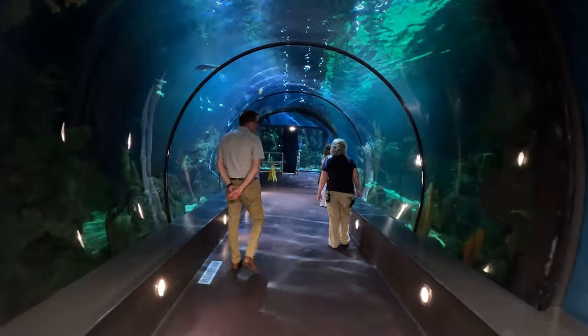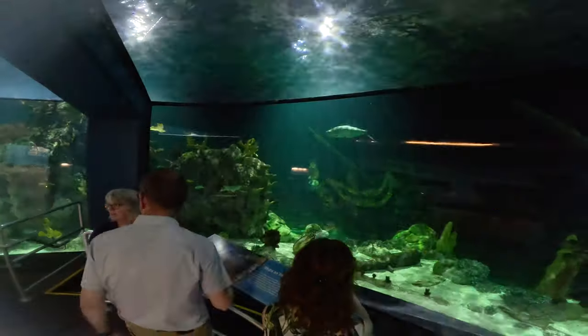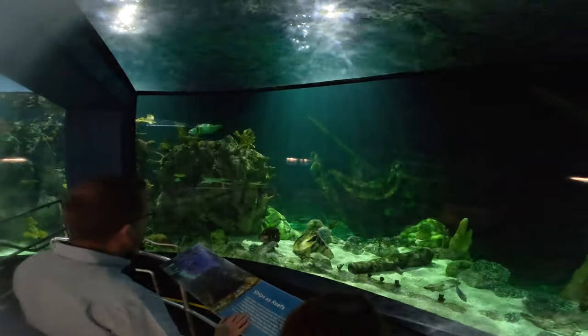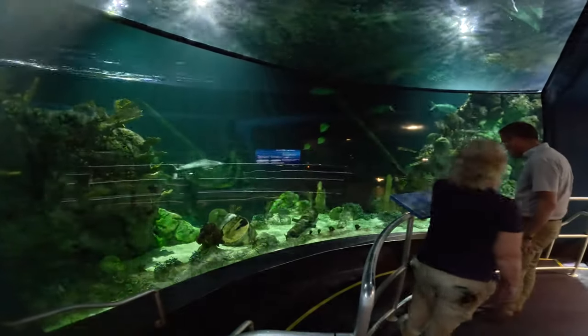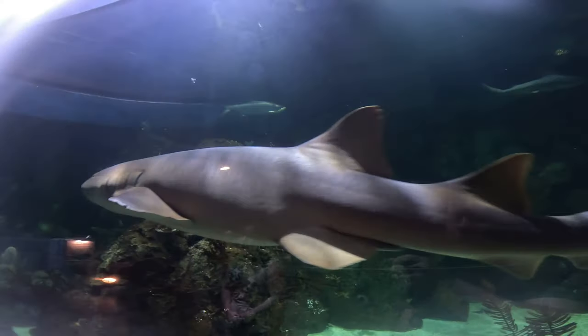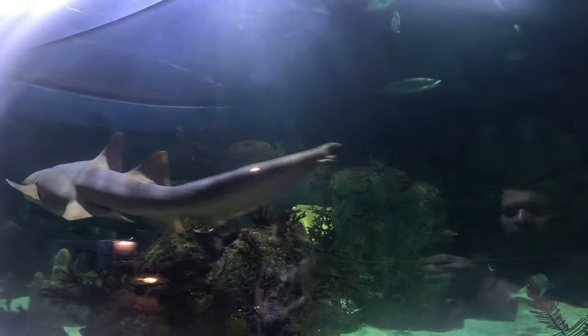This is our largest tank — over 900,000 gallons — our Caribbean exhibit. We have a replica of Jean Lafitte's ship, the Pride, representing what they assume his ship looked like. You can go into the coral room and see the back of the ship as well as the mast and masthead.